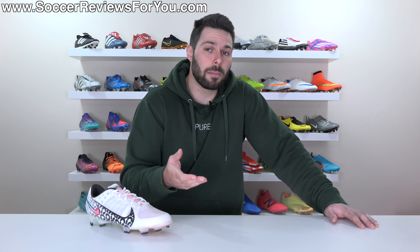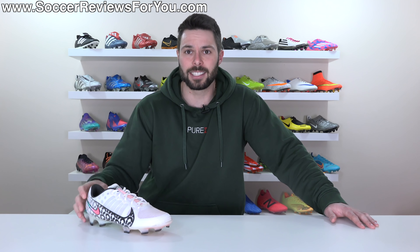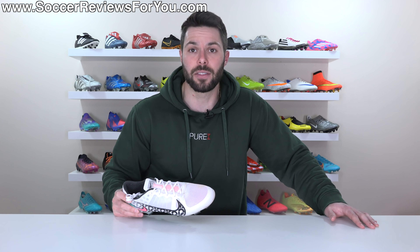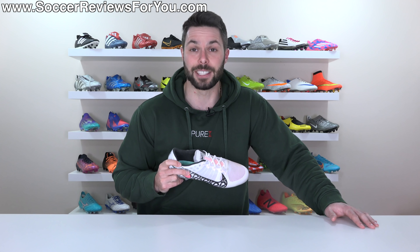I'm not really here to say what's right or wrong, but I did want to express some observations I've made in the football boot industry over the years as it relates to recycled materials being used on football boots. I'm really curious to hear your opinions on this topic down in the comment section — please leave your input and I look forward to reading what you guys have to say.